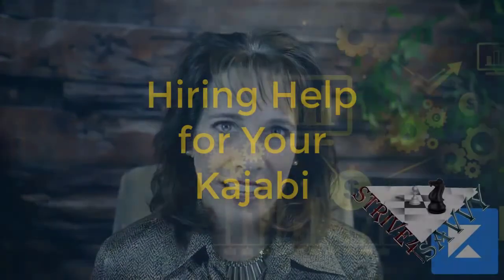A really good Kajabi VA or Kajabi assistant can help you not only with the technology aspect and the framework, but also give you tips and guidance on setting up your program and creating your pipelines. That brings me to the next part of this video — what to look for and questions to ask when you are hiring a Kajabi assistant to get you up and running.